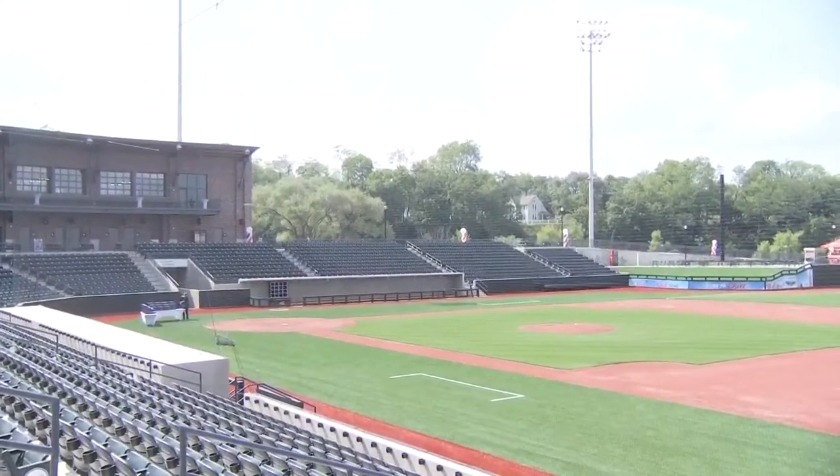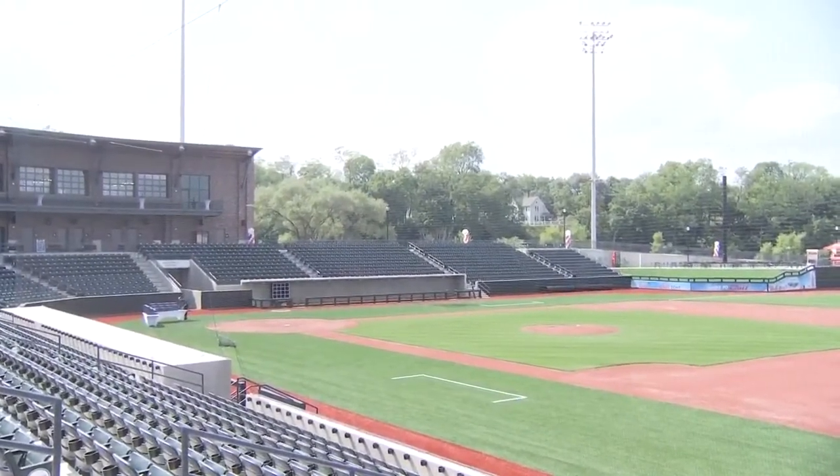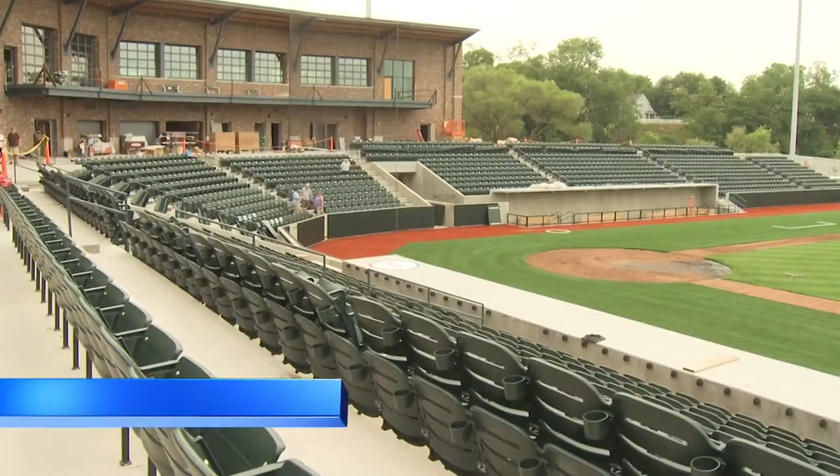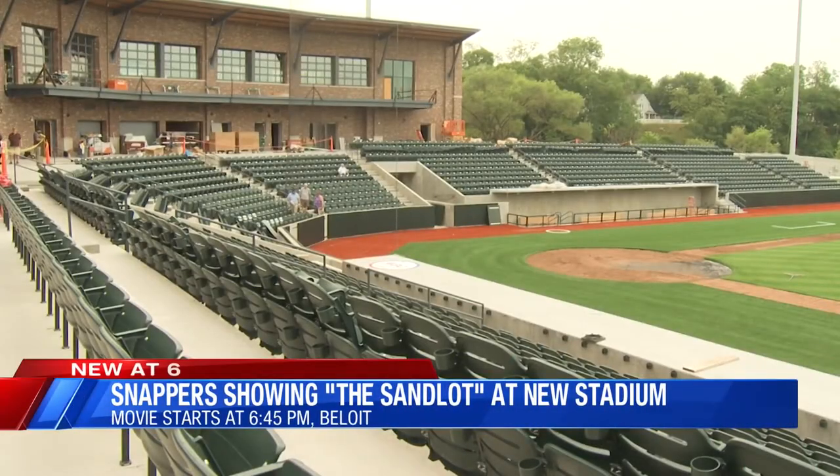The new ballpark also has the ability to host weddings and corporate events. The Snappers are holding their first large-scale event at ABC Supply Stadium this evening. The team's showing the Sandlot on its video board.